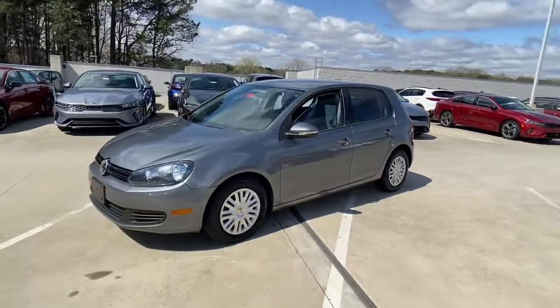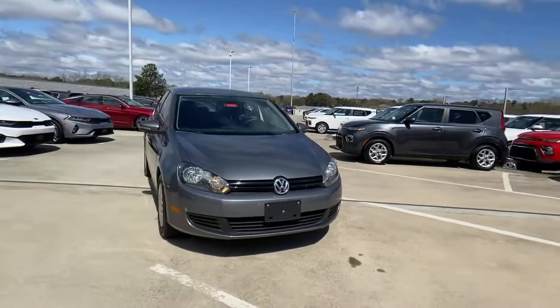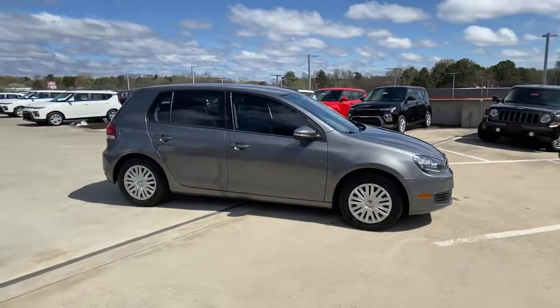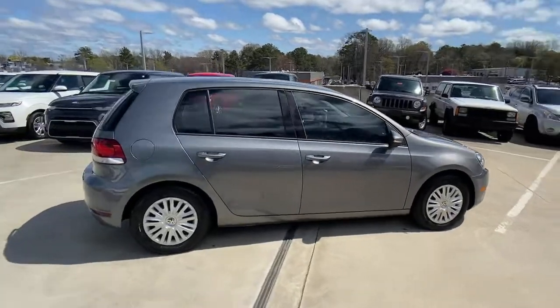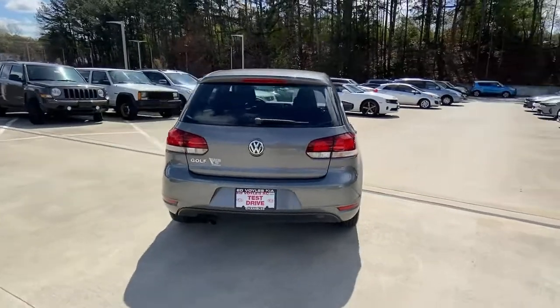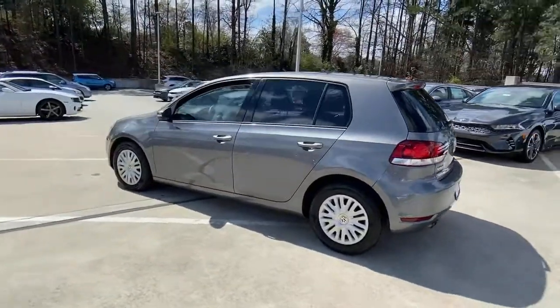Get into the 2014 Volkswagen Golf. This vehicle is an outstanding buy with fewer than 90,000 miles on the odometer. No muss, no fuss — this Golf means business. Practical, efficient, comfortable, convenient, and fun to drive. This conscientious compact is a reliable partner for your busy lifestyle.